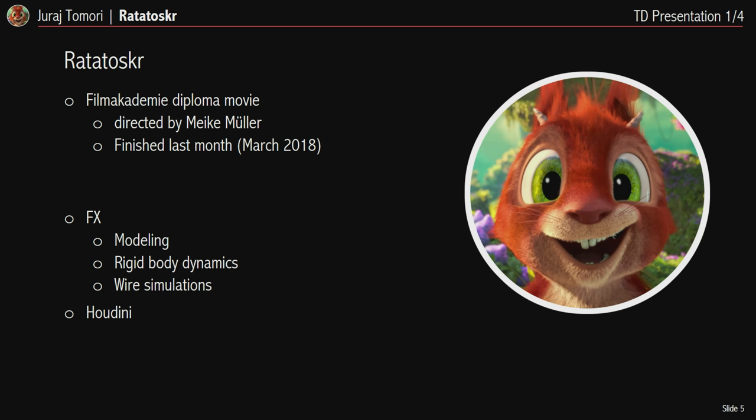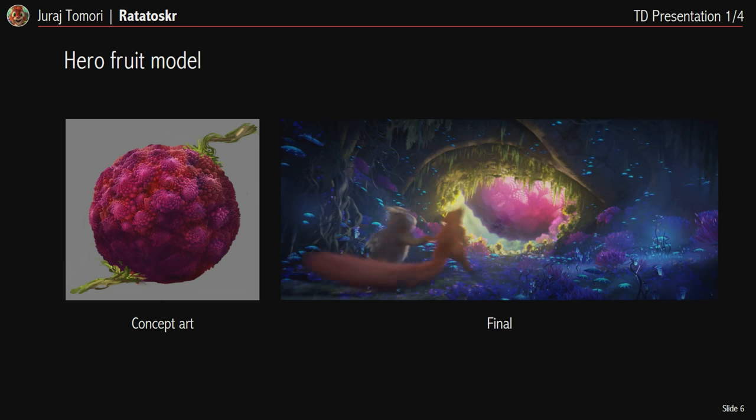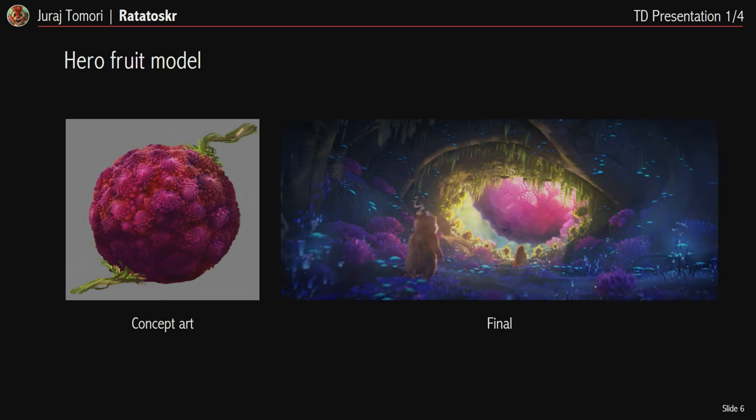Ratatoskr is a full CG animation I was helping with. It's a Film Academy diploma movie, finished last month, and it will be screened here at FMX — so make sure to watch it. For that project I did procedural modeling and simulation, all in Houdini. On the left you can see concept art I was given and on the right is the finished shot from the movie.